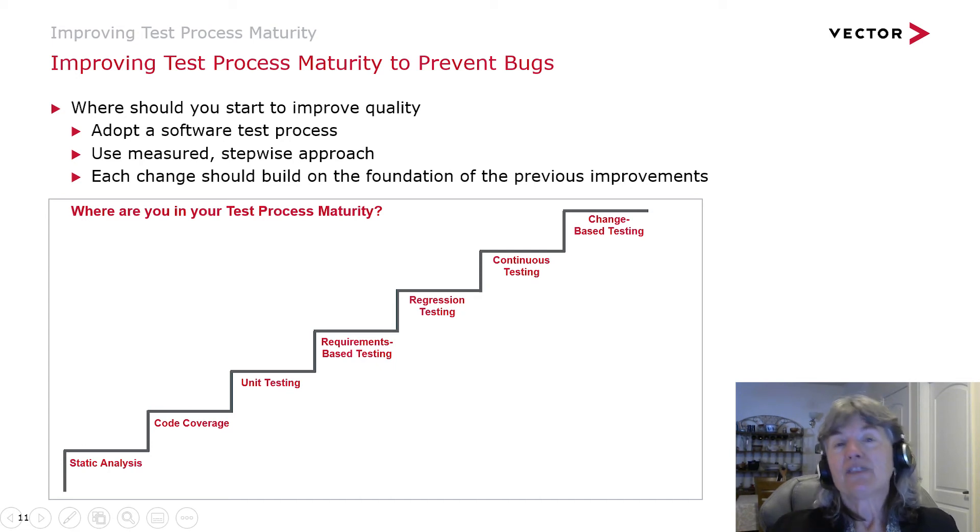The last piece on this stair step is change-based testing. So instead of committing a feature or a branch and running all the tests — which might take eight hours — change-based testing will allow you to run a subset of the tests based on the code that was changed. Instead of running eight hours of tests, maybe there's only eight minutes of tests that need to run. As the engineer, you're getting immediate feedback on your change and don't have to context switch tomorrow — you can see right away if you've broken anything with the changes you've made.